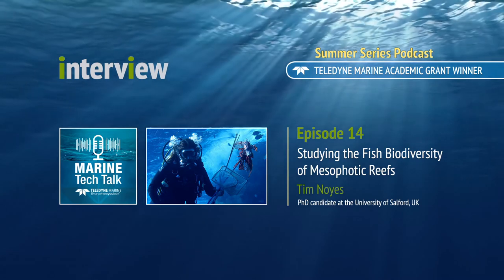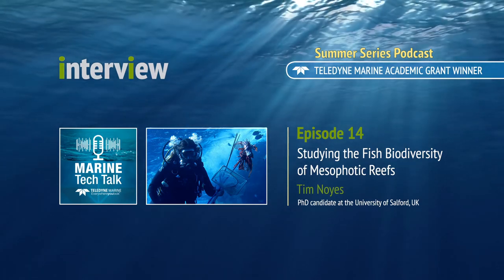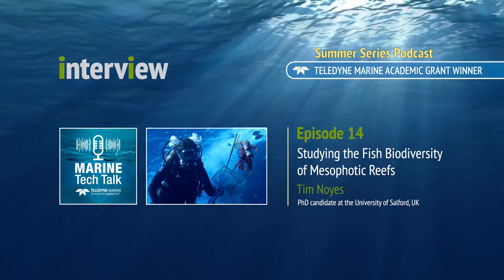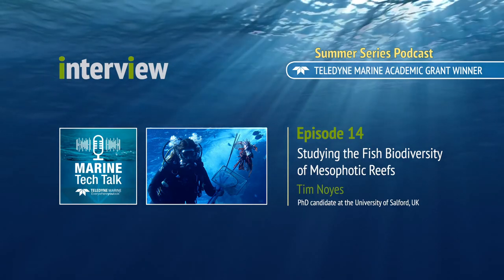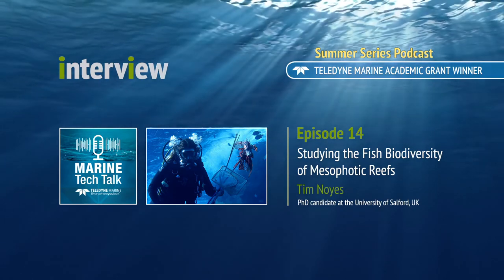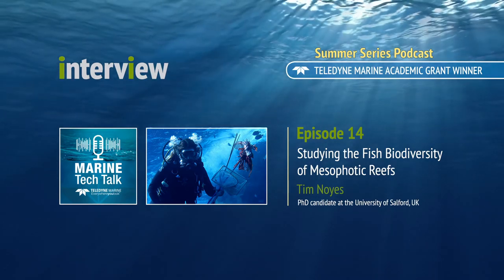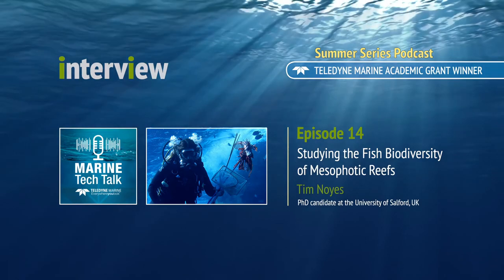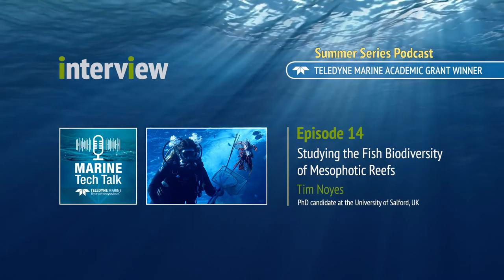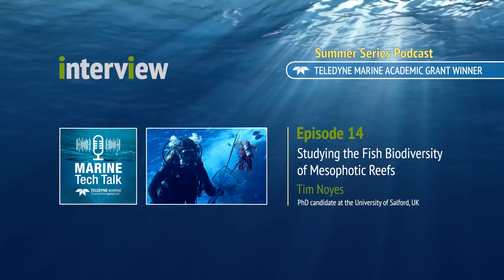Myself and colleagues here at BIOS — Dr. Gretchen Goodbody-Gringley and Dr. Leonardo Blanco-Bercial — we've got two separate awards from the European Union looking at different management ways to remove lionfish in deeper reefs. The first was using in-situ culling with technical divers, and the second was using an experimental trap designed by NOAA. Through those projects, that's how the monitoring of fish biodiversity came into it — how could we evaluate the success of the different removal methods on reducing lionfish numbers, and could we actually detect a response by the rest of the fish there?